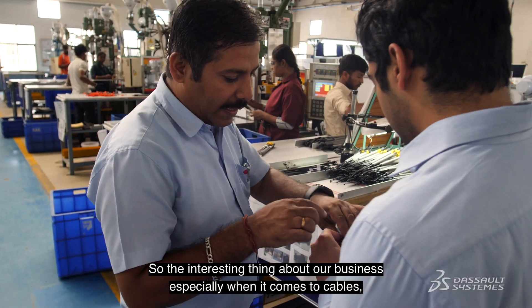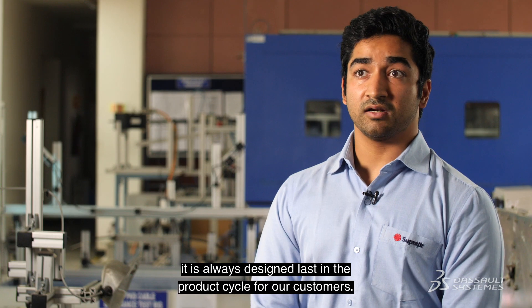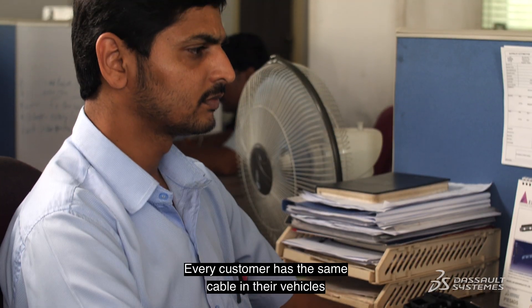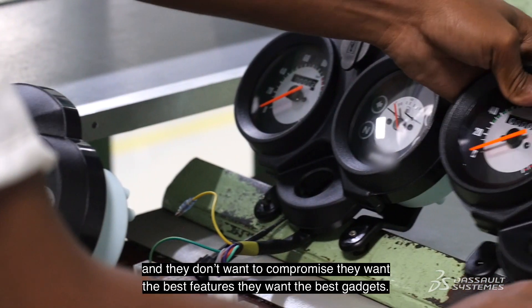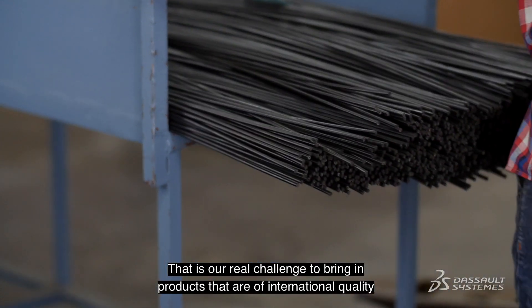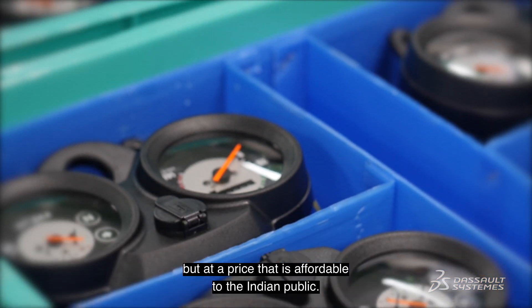The interesting thing about our business, especially when it comes to cables, is it is always designed last in the product cycle for our customers. Every customer has the same cable in their vehicles but they are all designed and customized for them. They don't want to compromise — they want the best features, they want the best gadgets. That is our real challenge: to bring in products that are of international quality but at a price that is affordable to the Indian public.